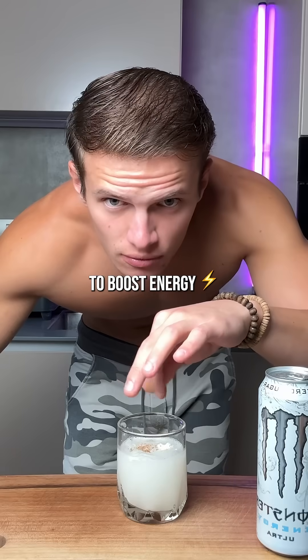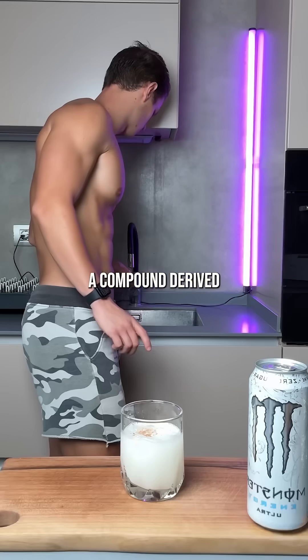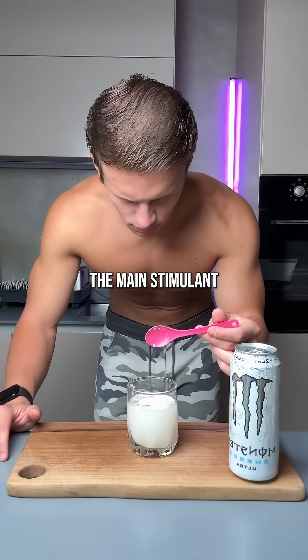Panax ginseng extract to boost energy, L-carnitine L-tartrate, a compound derived from amino acids, and caffeine, the main stimulant.